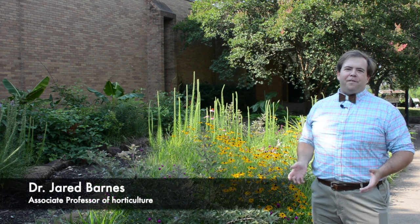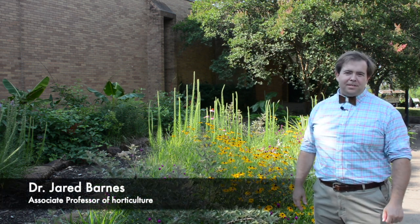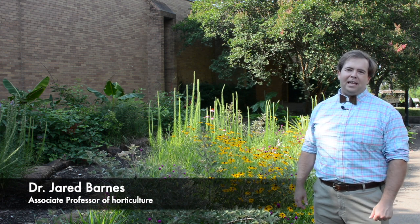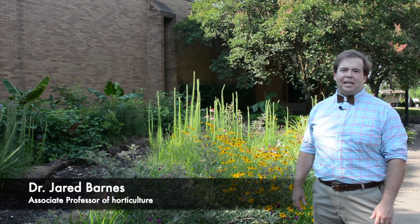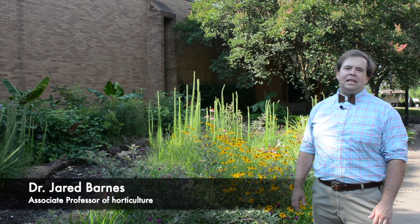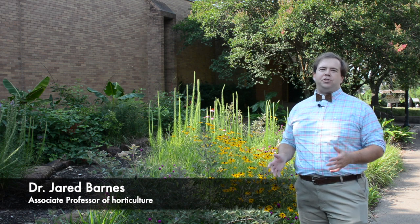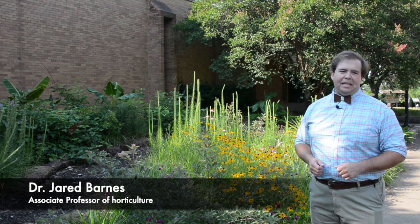Good morning everyone. My name is Jared Barnes. I am an associate professor of horticulture here at SFA, and I steward and oversee the Plantery, our student-run teaching gardens, micro-farm, and grow houses. Today I'm going to be answering the question: what is naturalistic planting?